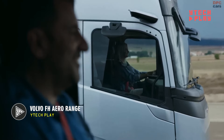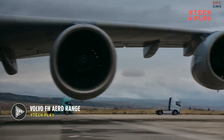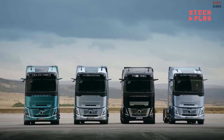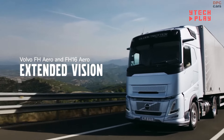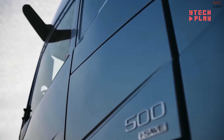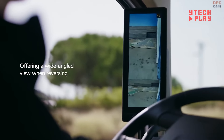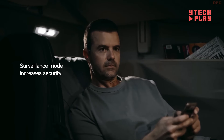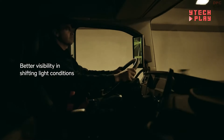Introducing the modern marvel of long-distance trucking, the Volvo FH Aero. Designed for ultimate efficiency and performance, this impressive truck packs a punch with a power range from 420 to 540 horsepower, tailored to meet the diverse needs of drivers and companies alike. Choose from multiple engine options, including electric, gas, and diesel. The gas version can cruise up to 620 miles on a full tank, perfect for those lengthy hauls.